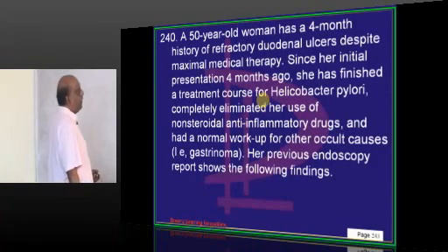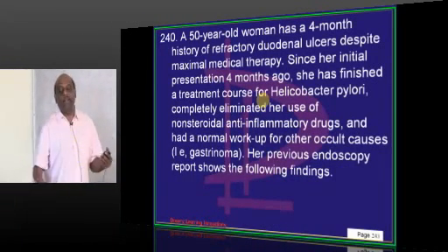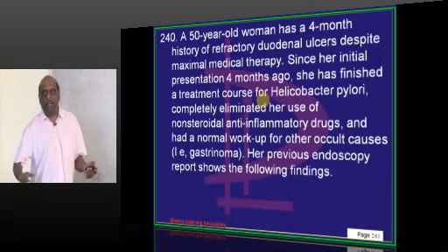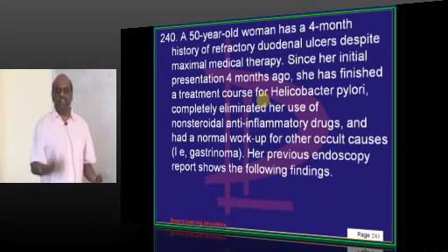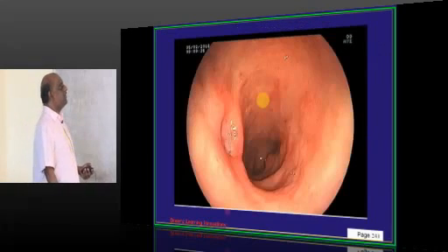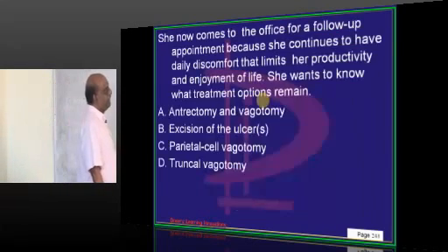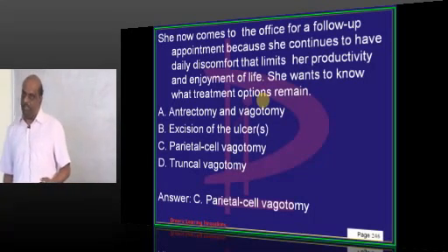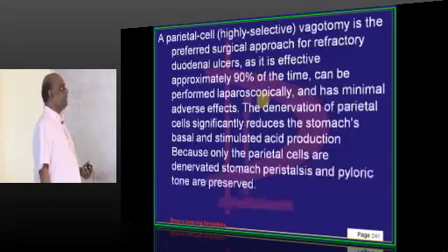A 50-year-old with a 4-month history of refractory duodenal ulcers, not improving despite maximal medical therapy including pantoprazole and ranitidine. Parietal cell vagotomy is considered the management of choice in this scenario.